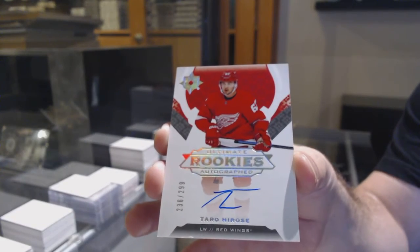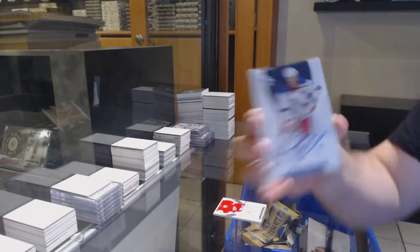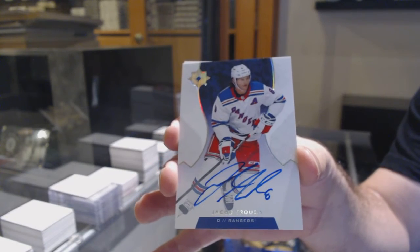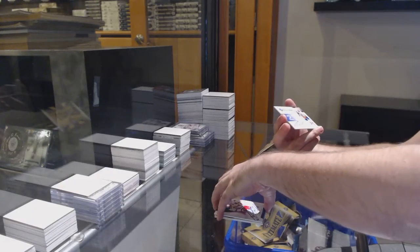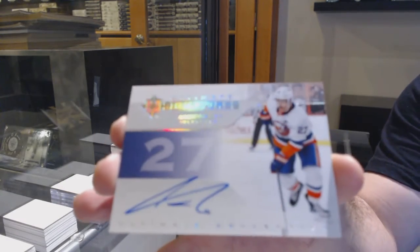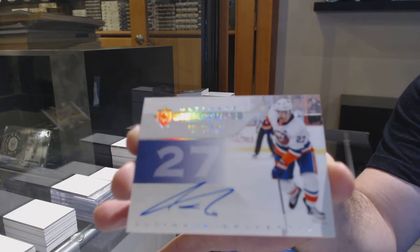We've got a Rookie Auto /299, Tara Horosi for the Red Wings. We've got a base auto of Truba for the Rangers. And we've got an Ultimate Signatures of Anders Lee for the Islanders. There she goes.